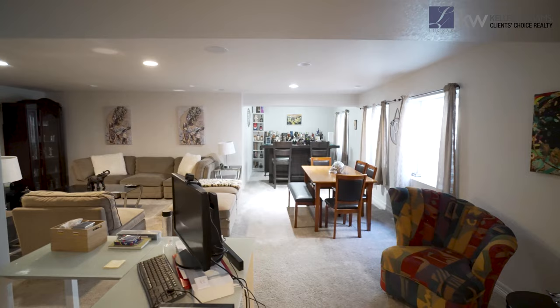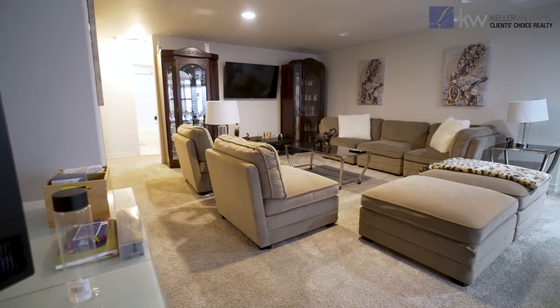As you walk into this basement, you're going to notice a large living room, and you also have this awesome flex space. You can turn it into a bar, a workout room — anything your heart can desire. With the surround sound, the bar, and the living space, it's awesome for entertainment.